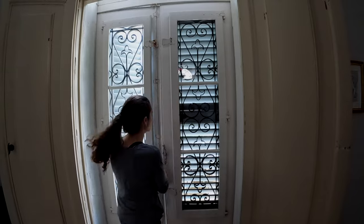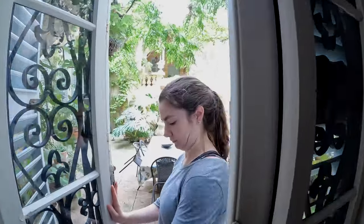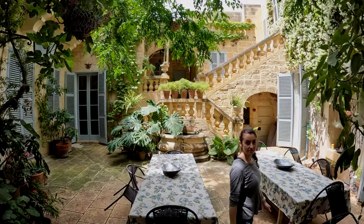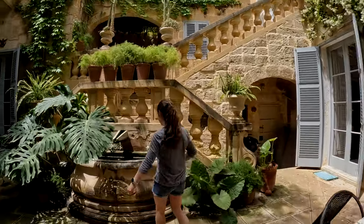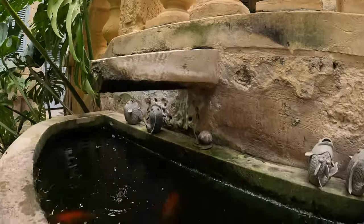We have the courtyard. And this fountain has fish — there are like five of them in there, but the water's a little bit murky.